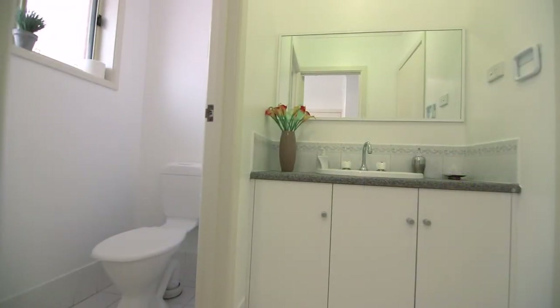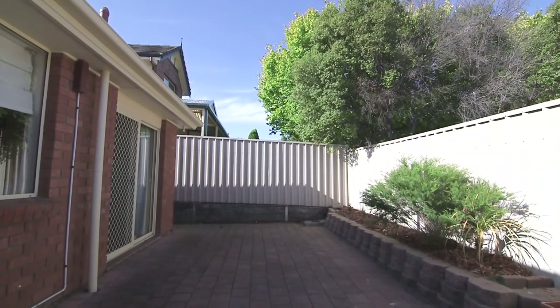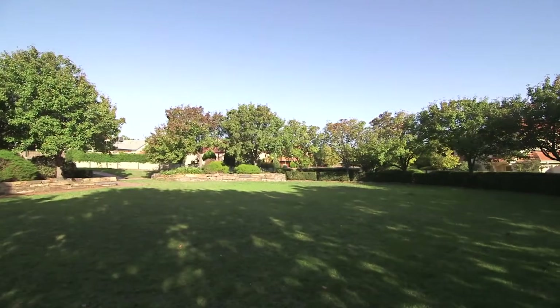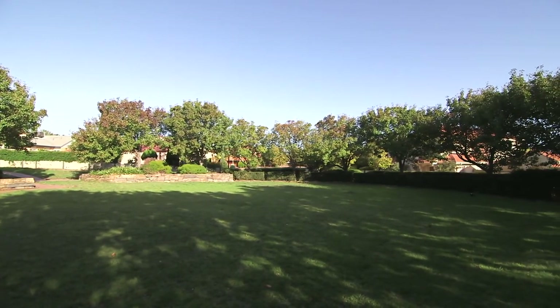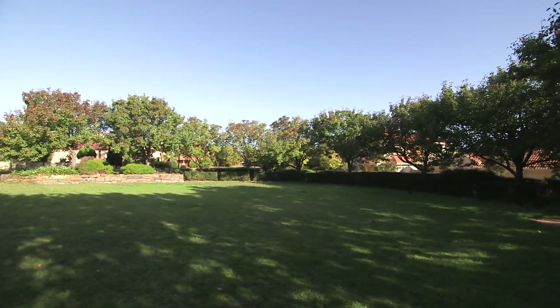The low-maintenance allotment makes it ideal for the time-poor first home buyer, investor or retiree alike. Located only a stone's throw from this lovely park and the well-known Golden Grove Village shopping centre, makes this a great opportunity not to be missed.